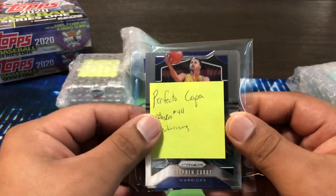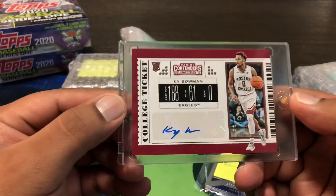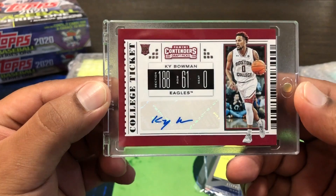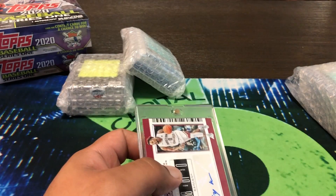I also had the Warriors in a team break mixer — didn't hit anything but this Ky Bowman. So nothing crazy there, although we did get the XRC.